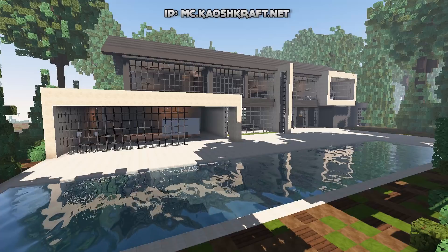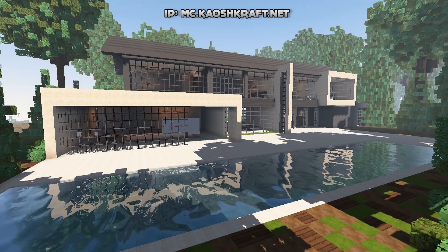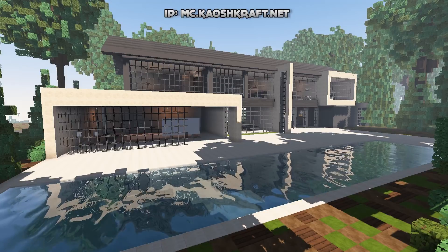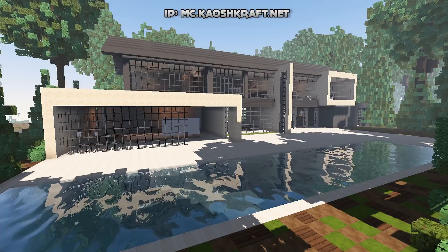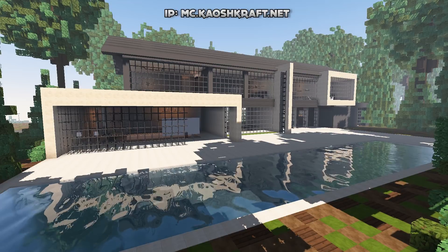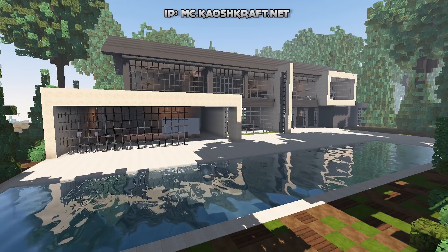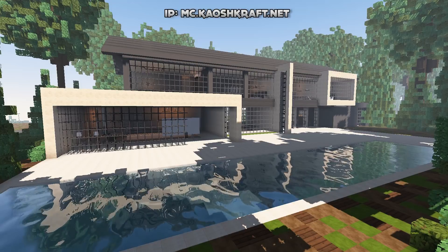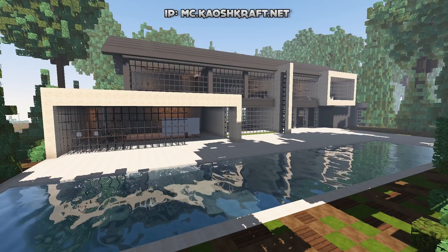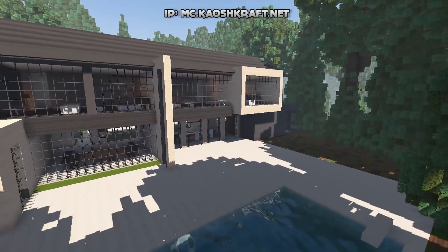Hey guys, welcome back to another tour on the Chaoscraft fan server. Today we are going to be checking out this really awesome modern mansion right in front of me. If you want to check out this build for yourself, maybe play creative, roleplay, minigames, or check out the brand new survival server, the IP is at the top of the screen and in the description: mc.chaoscraft.net.